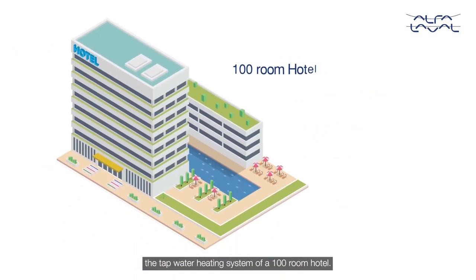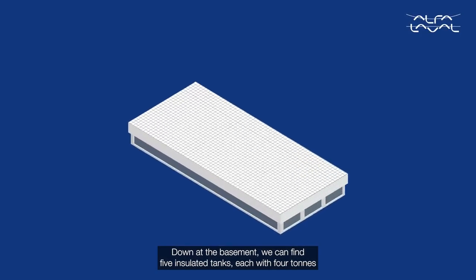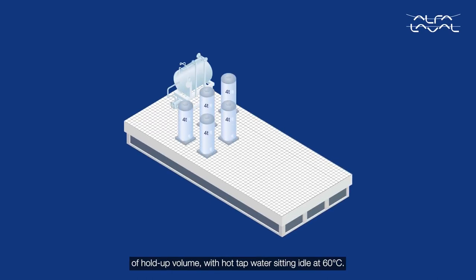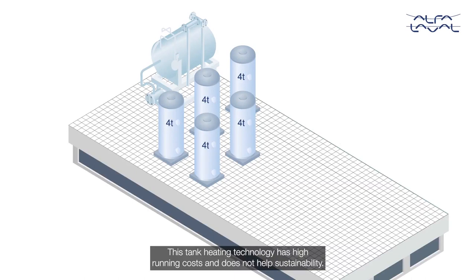Let's take a look at the tap water heating system of a 100-room hotel. Down at the basement, we can find five insulated tanks, each with four tons of hold-up volume, with hot tap water sitting idle at 60 degrees Celsius. This tank heating technology has high running costs and does not help sustainability.